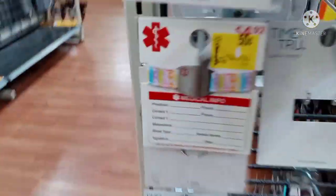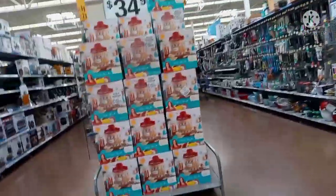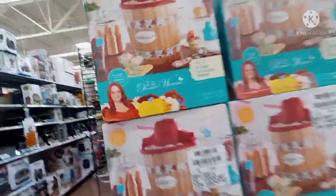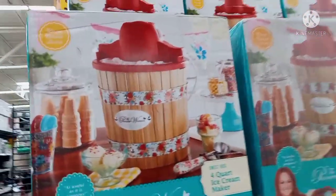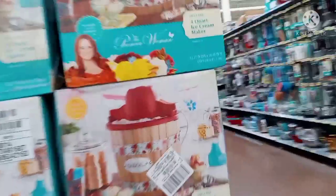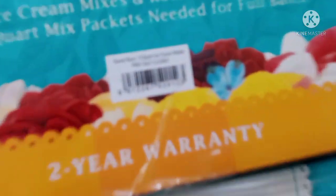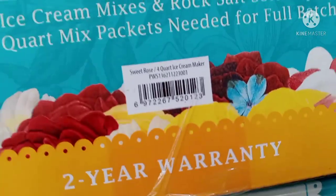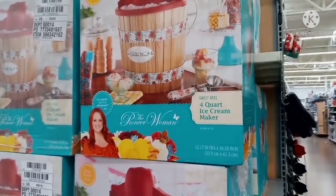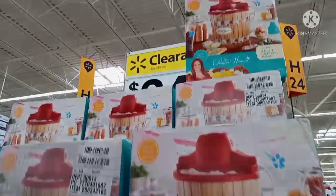They also have some items for 50 cents right here. Walking down the aisle — look what I see! Clearance for $34.94. This is the Pioneer Woman four-quart ice cream maker. I think my friend Leslie actually found it cheaper, not sure if it was this one. It is a pretty big box. Let me give you the barcode for this one in case you want to look for it. It is on clearance for $34 dollars, so definitely check out this one.